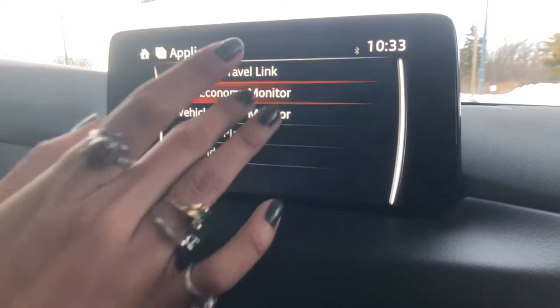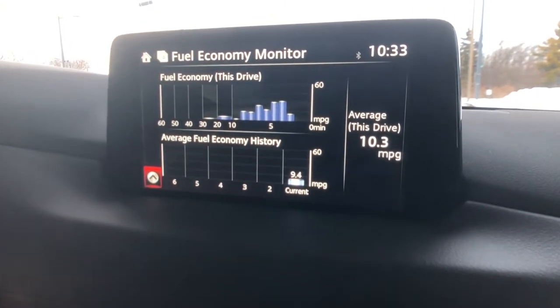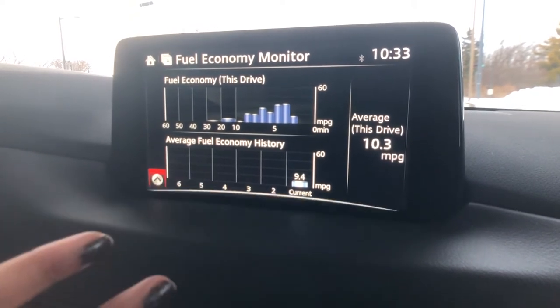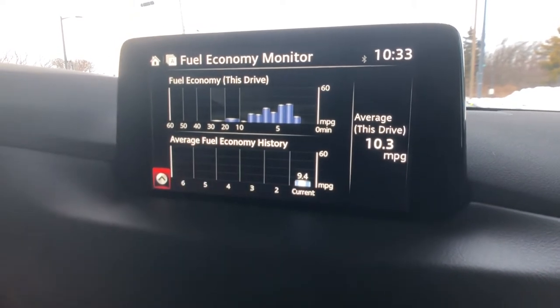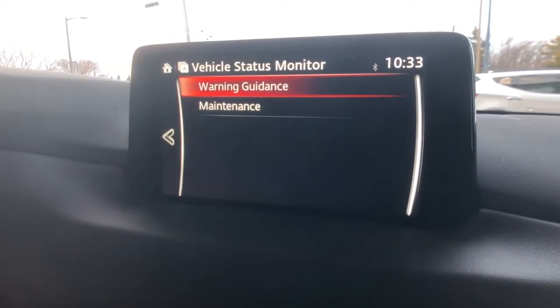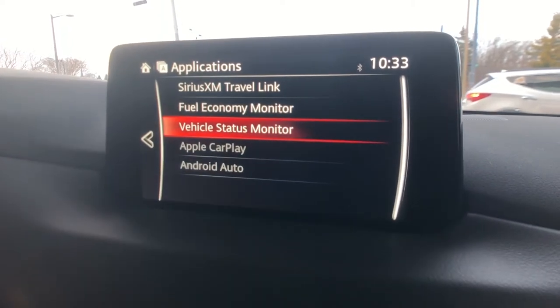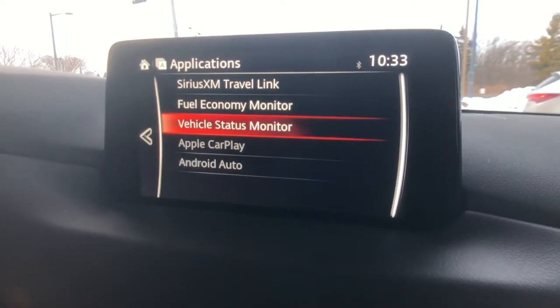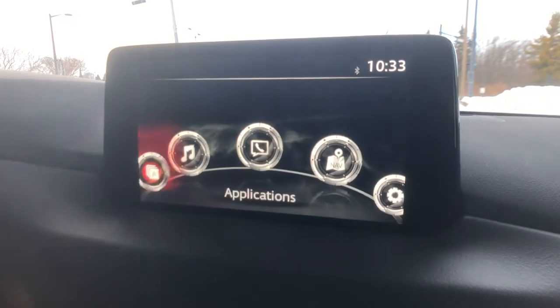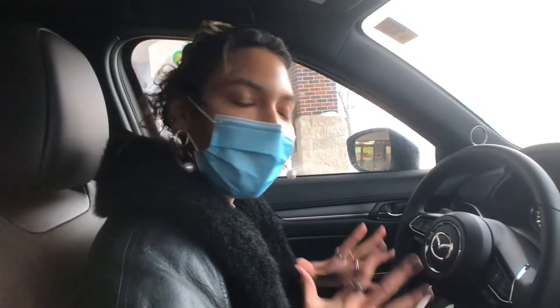You can see here that I use the command center to control everything, but since we're parked the touchscreen is on too — that's the 2020 for you. This is your fuel economy monitor — it tells you your average miles per gallon and is always updating. You've got your vehicle status monitor that's going to tell you if you need any maintenance, give you warnings, whether your tire pressure is low or you need an oil change. So that's a nice little thing — you're never going to go without knowing.